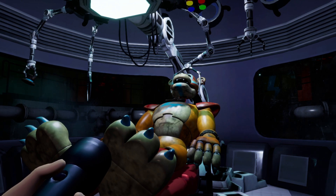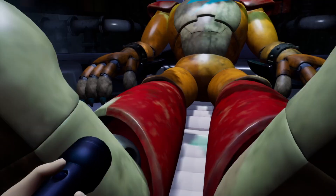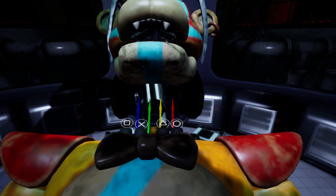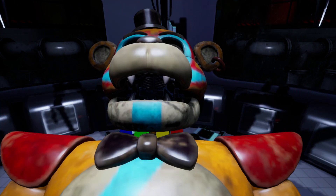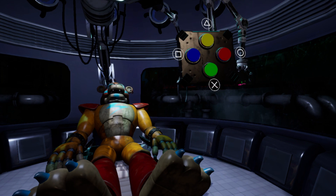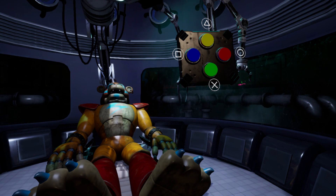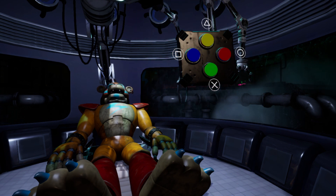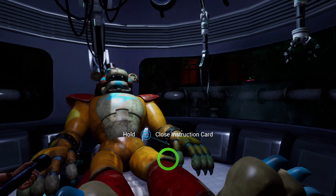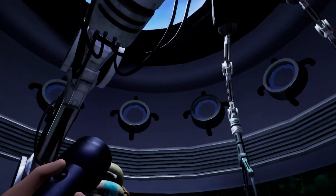The console instructs that in case of emergency, the protective cylinder will protect service personnel, while deactivating animatronic safety protocols outside it. To reconnect Freddy's head, you must repeat the correct sequence by pressing the flashing connectors. After completing the sequence, the console confirms good job and instructs to run diagnostics. Freddy is all patched up and ready for the big show, and Gregory may now exit the protective cylinder.